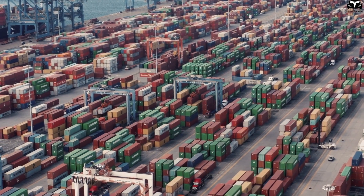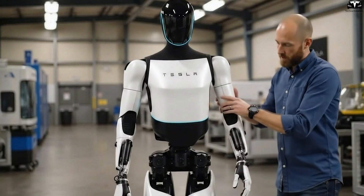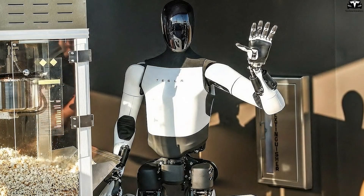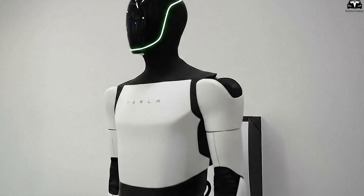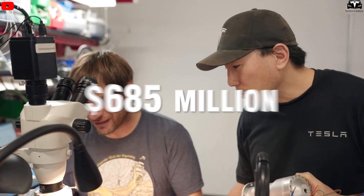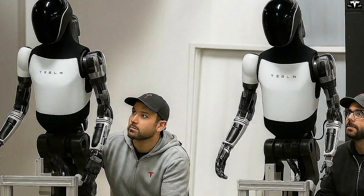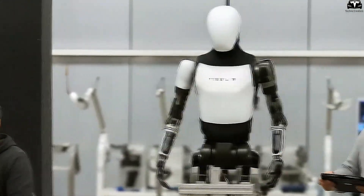However, major challenges remain. While early component orders are encouraging, achieving true mass production will require Tesla to overcome obstacles such as actuator durability, AI learning adaptability, and manufacturing cost control. A humanoid robot contains hundreds of moving parts, each requiring extremely high precision and long-term reliability. Taken together, the evidence — from the $685 million actuator order to the large-scale Optimus hiring spree — indicates Tesla is now entering the pre-production phase of Optimus Gen 3. If this pace continues, pilot assembly could begin by late 2025, paving the way for full-scale production in 2026.